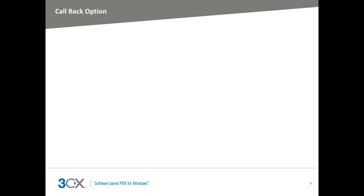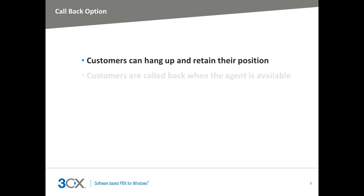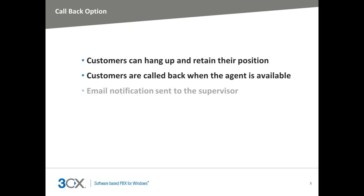I want to introduce you to the Call Back feature. This feature allows the caller to hang up whilst retaining their position in the queue. I know from my own experience that if I am 10th in the queue, I would rather a customer care agent call me back. The Call Back feature does exactly that — it keeps the caller's position in the queue and calls them back when the next available agent is free. You can also set up the Call Center Module to send an email to the supervisor when a callback has been requested by the caller. The Call Back feature gives your customers the freedom to be getting on with other things rather than having to wait on the phone for the next available agent.